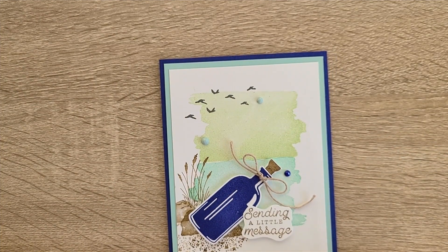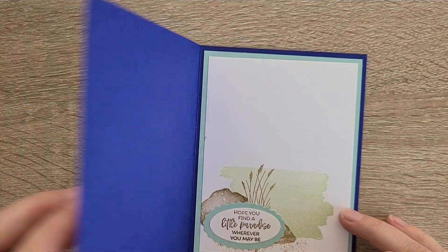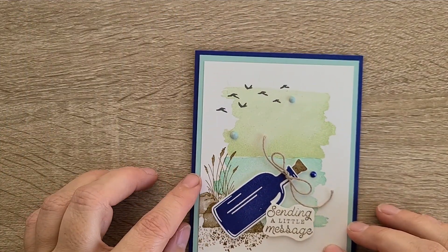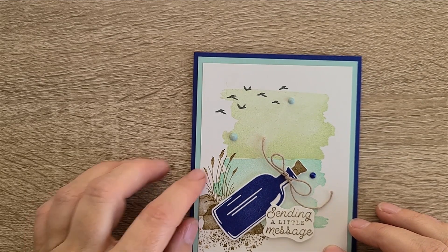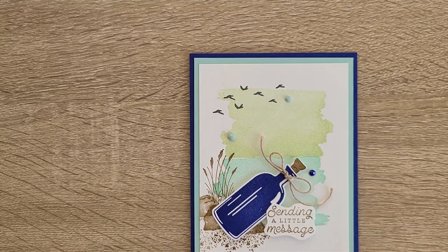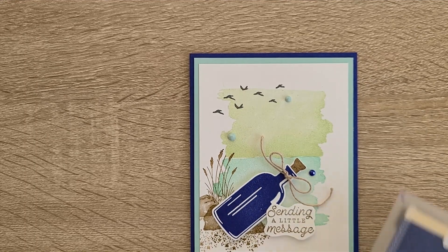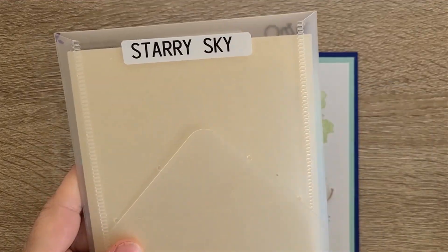I really like the colors that were chosen, giving it a very bright look. I'm thinking Pool Party, Soft Seafoam, and Starry Sky — or Orchid Oasis. I bet it's Orchid Oasis. Actually, I'm turning around here and going to change my mind and go back to Starry Sky.